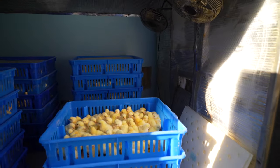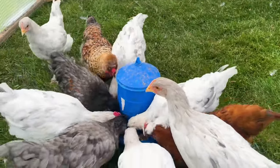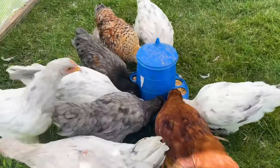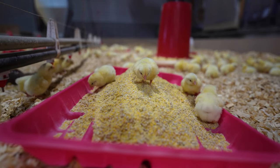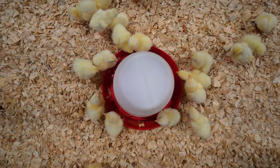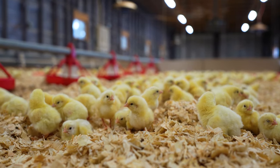When you receive a new batch of chicks, you need to move them into a brooder safely and swiftly. Whether you're raising a few meat birds to feed your family or growing broilers on a large scale, your newly hatched birds need access to food, water, and warmth as soon as possible. Here's how to welcome your flock to the farm.